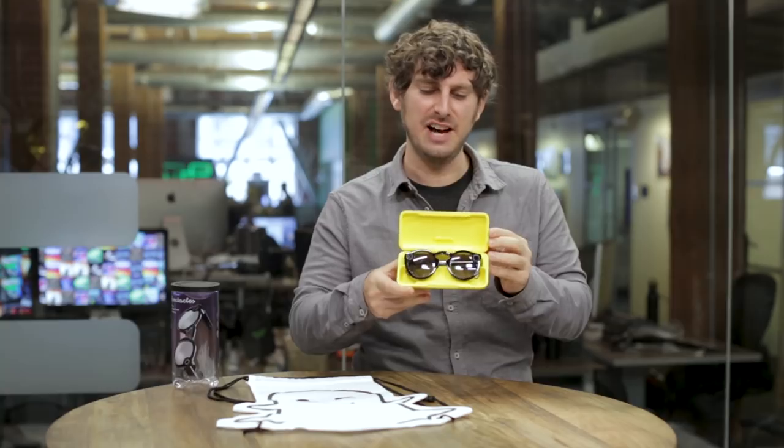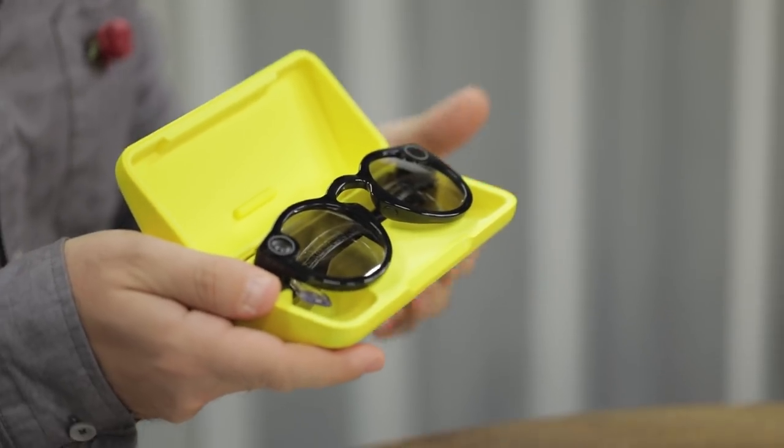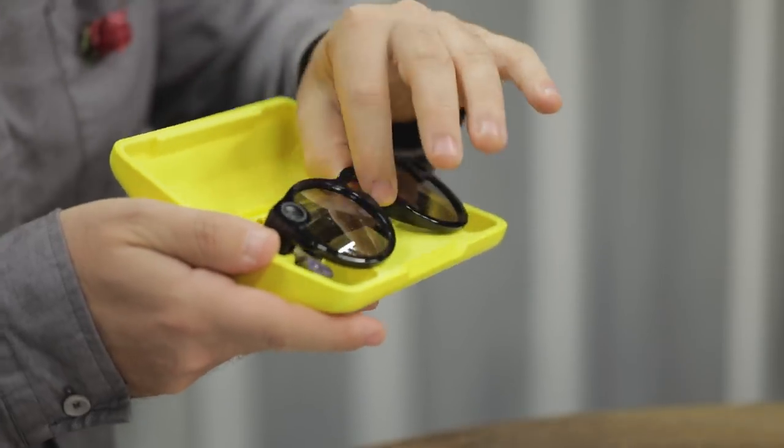Even though they're still in a yellow bright case, the case is a lot smaller — more like purse fitting. It doesn't quite fit in your pocket, but it's definitely easier to bring around. The case also charges the glasses four times.